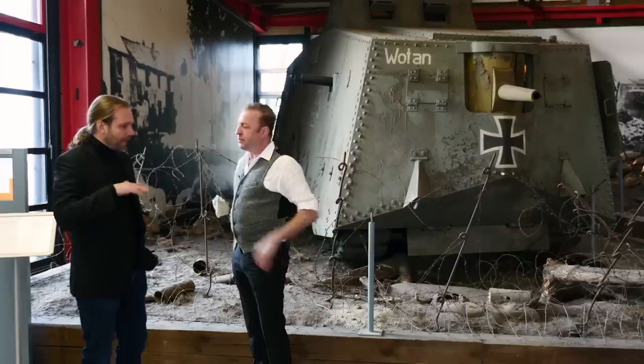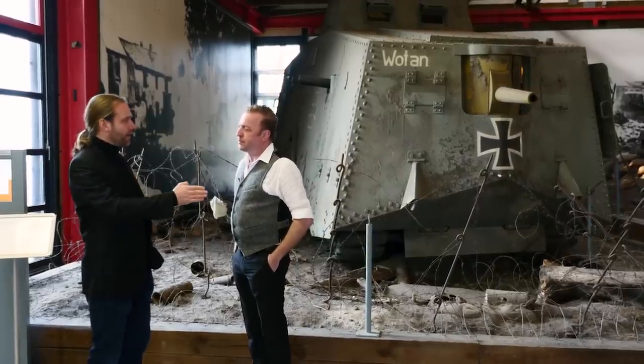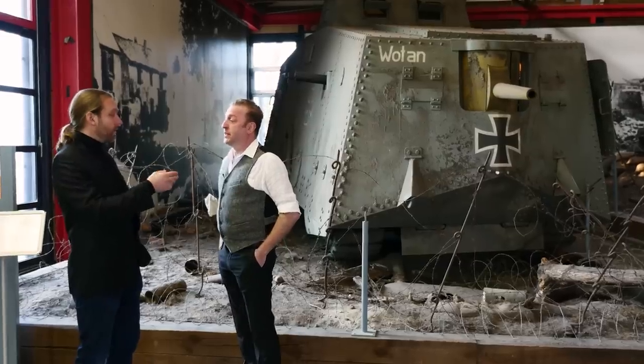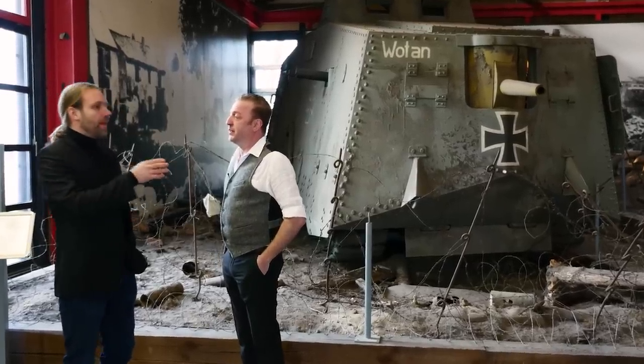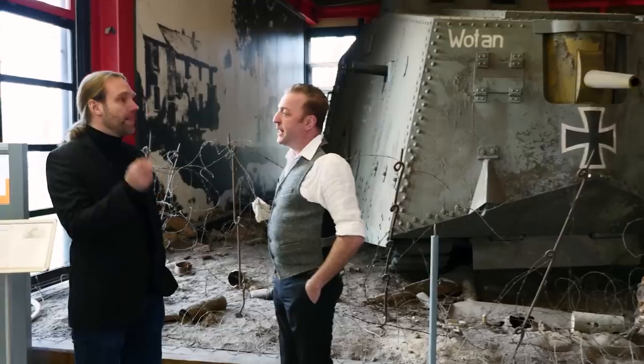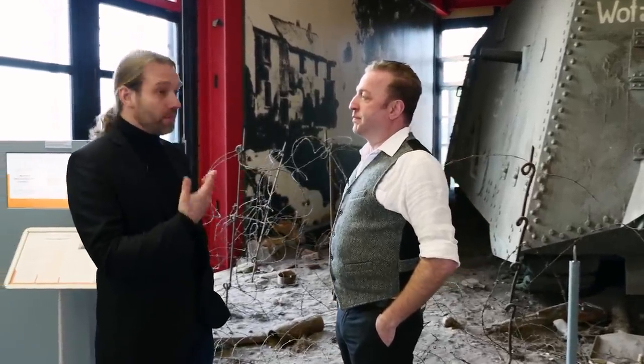The German tanks were so secret that in one case, one A7V was moving so fast it lost touch with the infantry. Then it got lost in the fog, lost orientation, and attacked a Bavarian trench — because it had rotated completely. The Bavarians had never heard of their own tanks, so they opened fire. Only thanks to incompetence on both sides was there no real disaster.